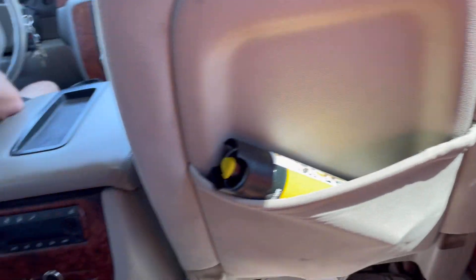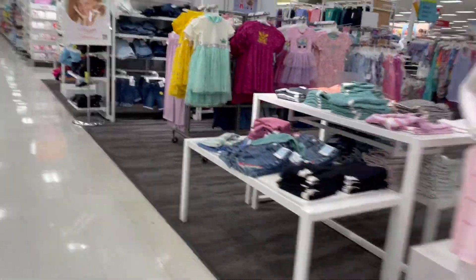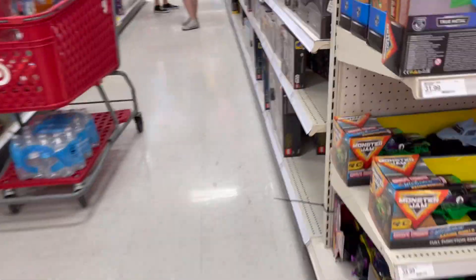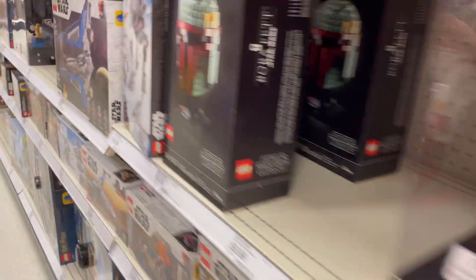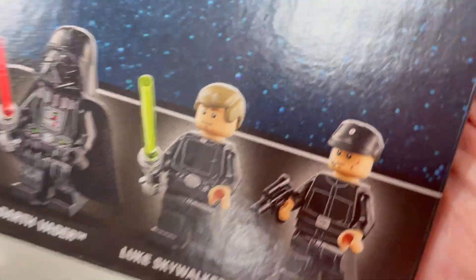Guys, we are here at Target, and now we're gonna go look at the Imperial Shuttle. There's lightsabers over here. We got the Type 2 Darth Vader, Luke Skywalker, and Commander Dude with a gun.